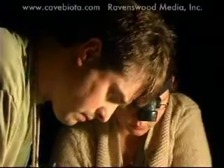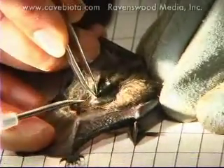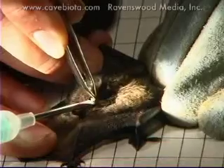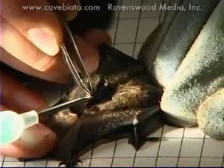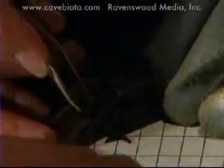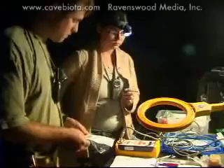We're experimenting with a relatively new technology called PIT tags. It's a little tiny passive integrated transponder — that's what PIT tag stands for — that you inject under the skin. When you pass a reader over it, it works kind of like a barcode at a grocery store. It activates that little chip, which transmits a unique signal, and you get a number back — a big long ten-digit number identifying each bat.